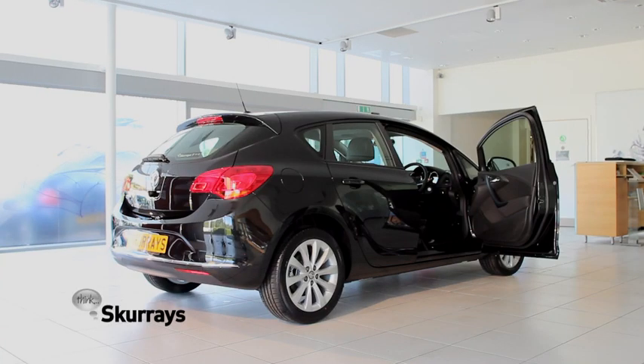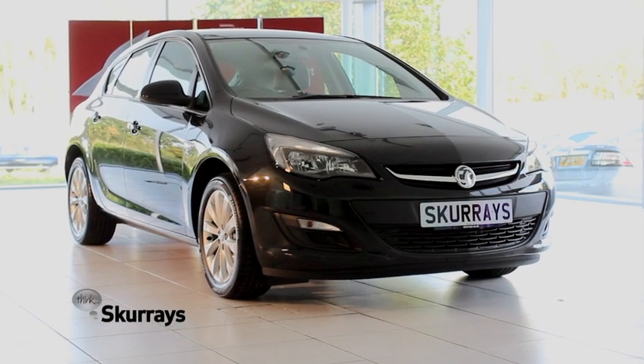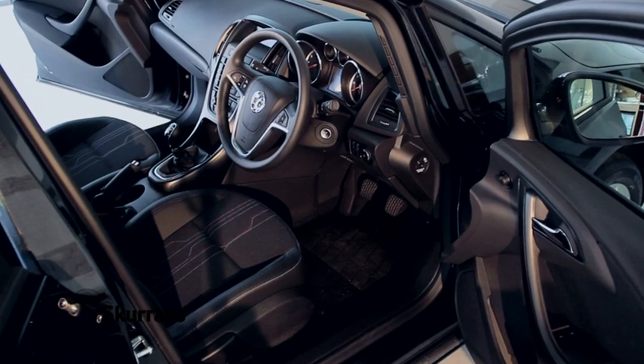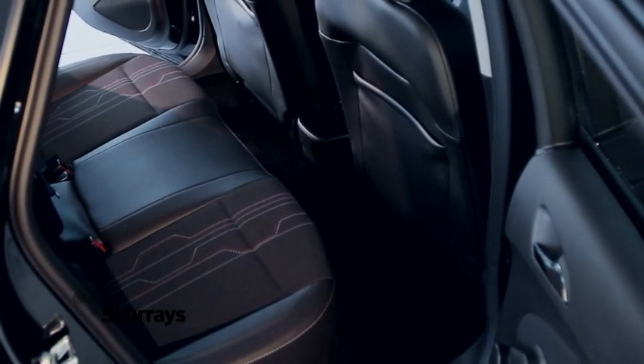Redefining traditional car design inside and out, so you're sure to find one that perfectly complements your own taste, lifestyle, and personality. The ethos of Astra design continues inside — not just flexible space and comfort for five.